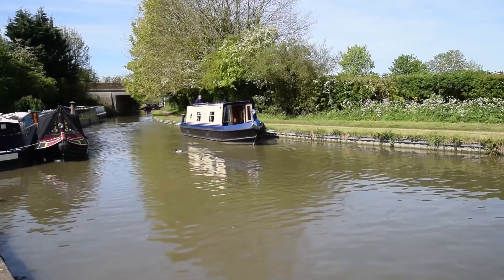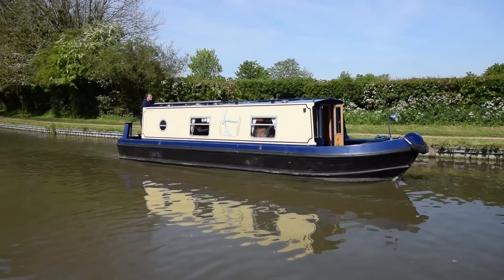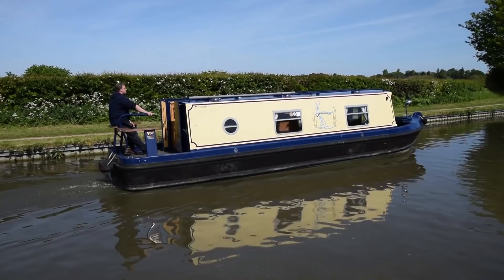This is Dragonfly. She's a 31-foot Sea Otter built in 2004. Sea Otters are made of aluminium, so they're effectively maintenance-free. They're so confident in the life of their hulls that they gave lifetime guarantees on them. That isn't transferable with ownership, but that's a statement of their quality.